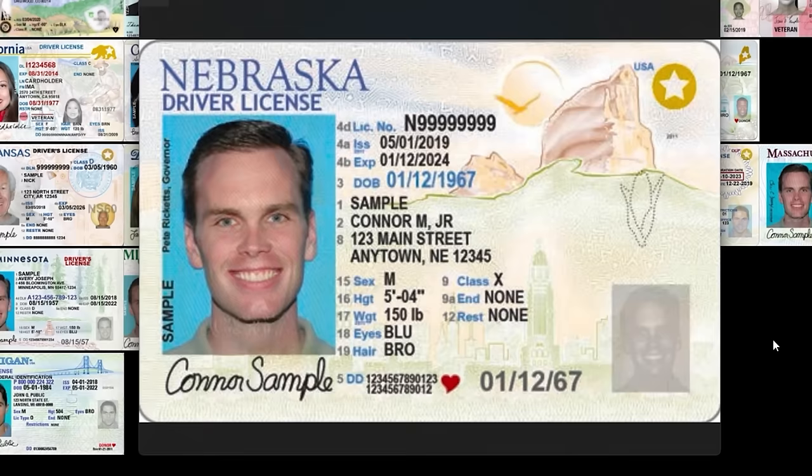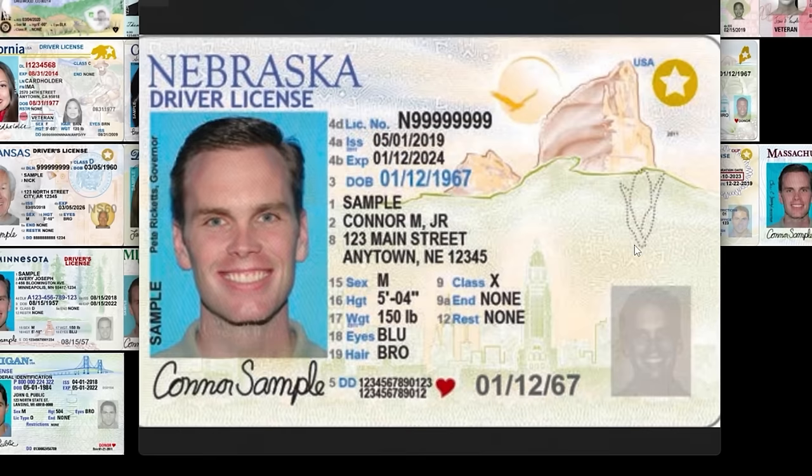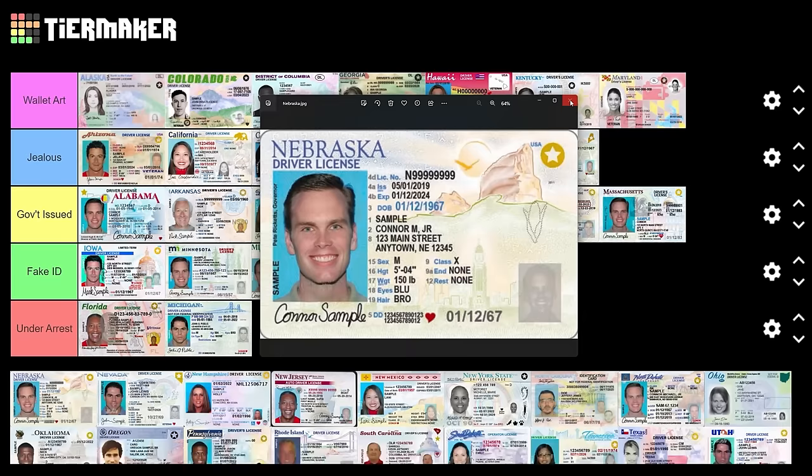Nebraska — the corn cutout, you can go ahead and cut that out. There's a skyline, a big old bluff, a bird flying into the sun. This is gorgeous. If the saturation was boosted a little bit this would be wallet art. But I'm jealous of this — okay, Nebraska, finally we're back in jealousy.